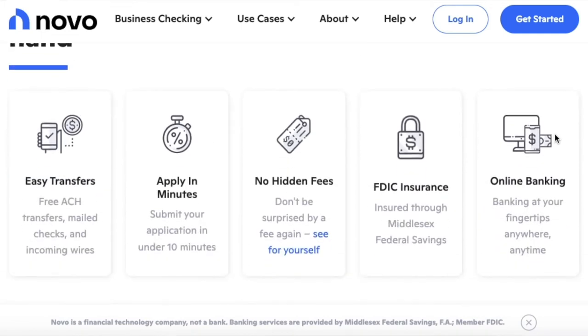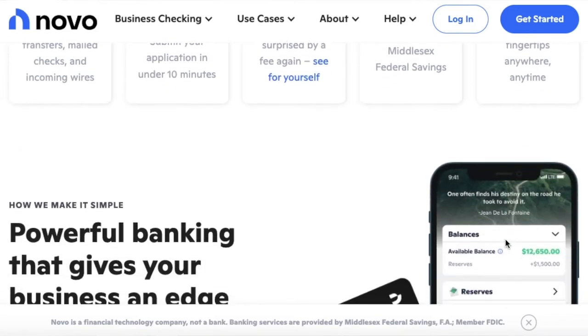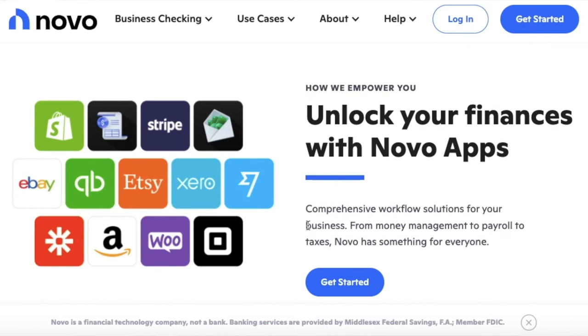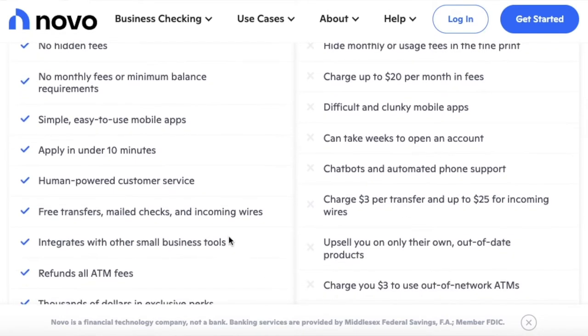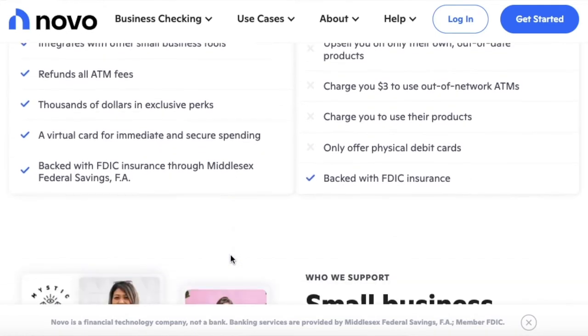For number three we have Novo. It is a banking platform good for sole proprietors and ranked as one of the best for fee-free ATM access. Pros include unlimited invoicing and bill pay, which includes the option to send paper checks for free. It has integration with top business tools. If your business relies heavily on paper checks, you can deposit checks, make payments, and send money. With the Novo Reserves budgeting tool you can have up to five reserves.